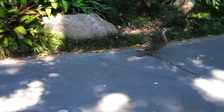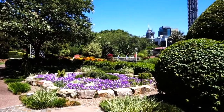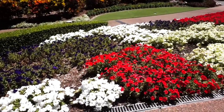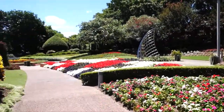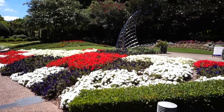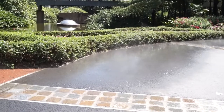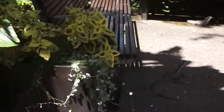The birds keep coming — there's four of them now. So we're going to explore the park more. We're here at Roma Parklands. Look at the flowers. The heat is unbearable.